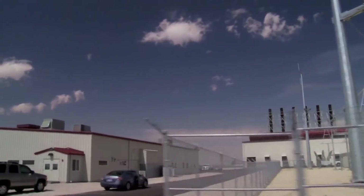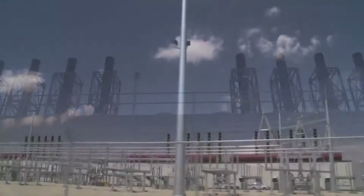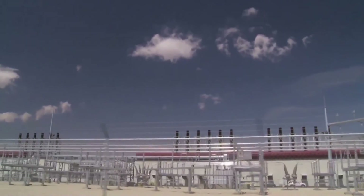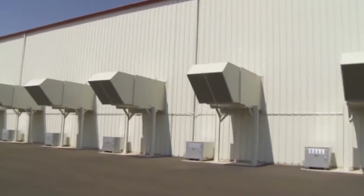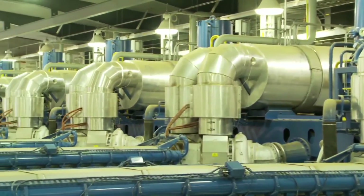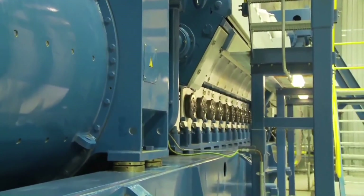Construction of the plant took just over a year to complete and commercial operations started in June 2011. Antelope Station is available to produce electricity 24 hours a day, seven days a week. Having such a modern, flexible power plant allows Golden Spread to provide reliable, low-cost energy to our members.